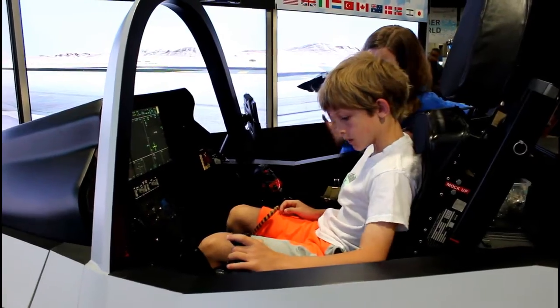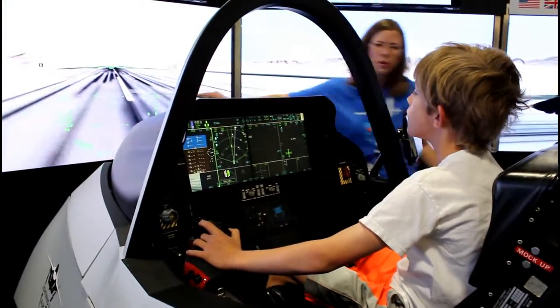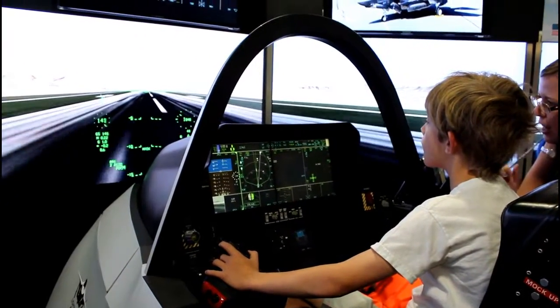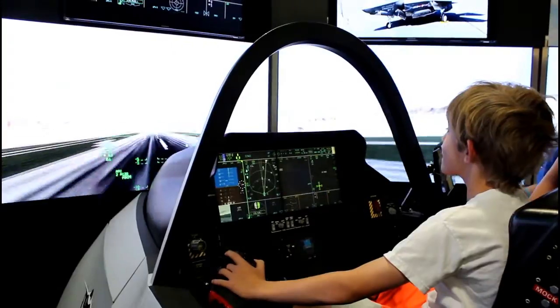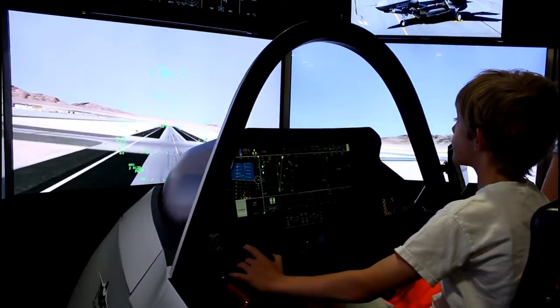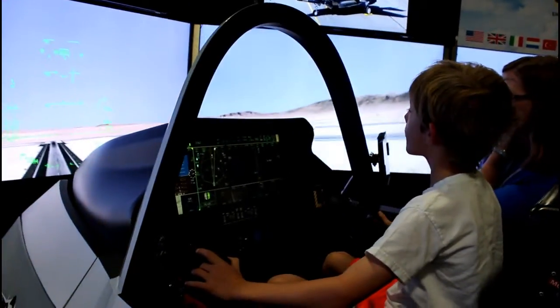One of the first things I did when I got there was head right over to the Lockheed Martin F-35 Lightning Jet Simulator. It looked really cool. When it was finally my turn, there was someone guiding me through the whole process. They taught me how to do a barrel roll — it was really fun. I even got to shoot down an enemy plane. It was awesome.